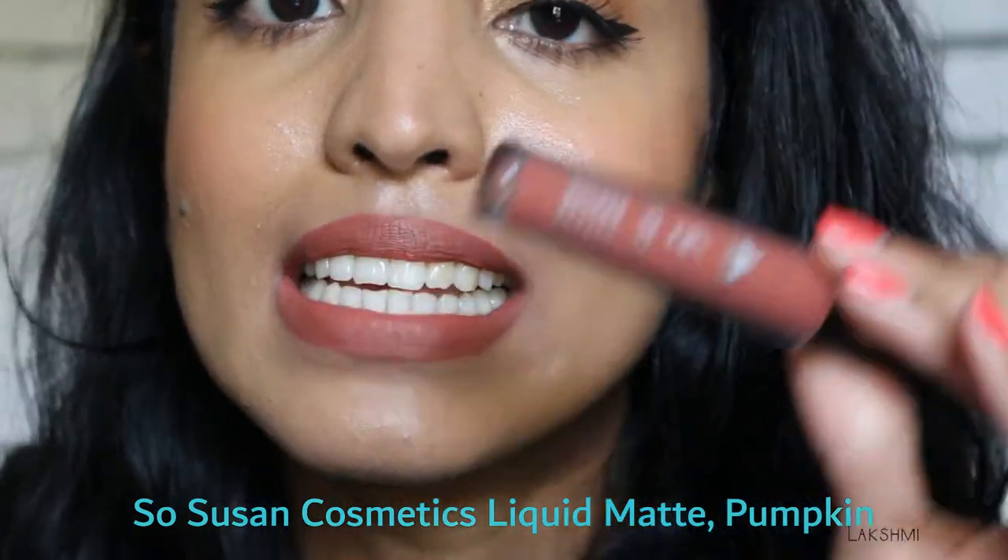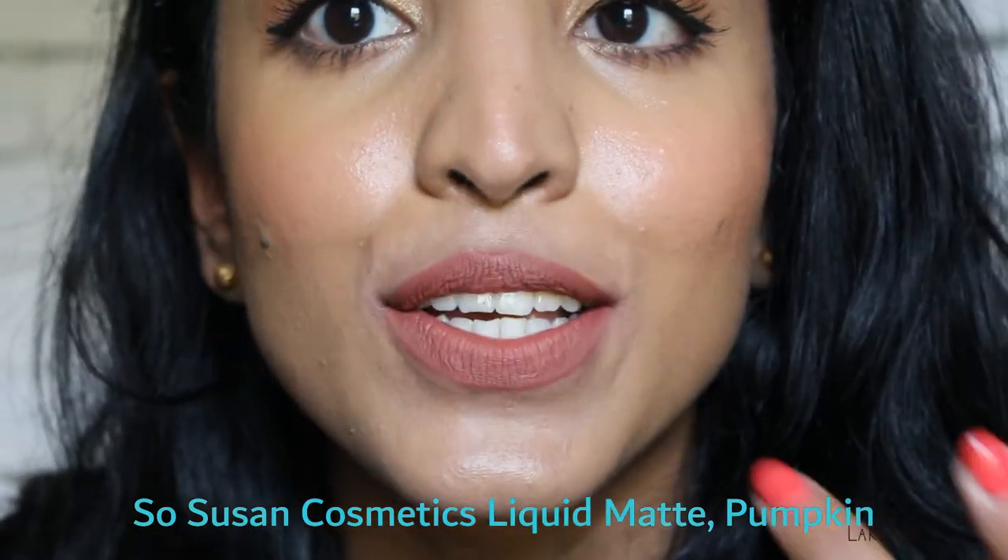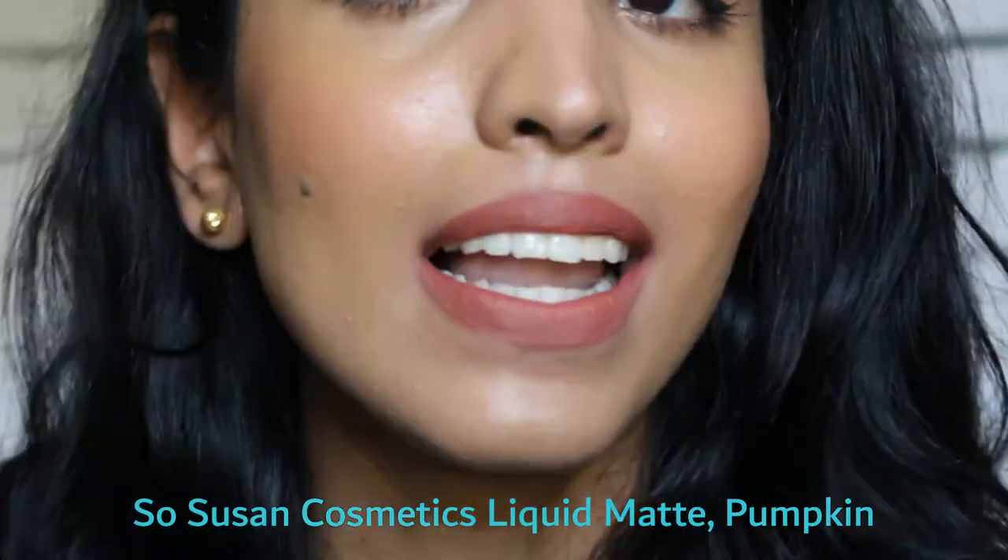The next one is a true nude brown — oh my god, it's so good! Look at this such a pretty nude. It suits my skin tone so well — who says brown people cannot carry off nude lipsticks? This is from a brand called So Susan Cosmetics. You don't hear a lot about them, but this lipstick is such a hit. Most long-wearing lipsticks are matte, and this is also matte, but it feels really lightweight on the skin. The shade is called 'Pumpkin' — a very very pretty nude color.